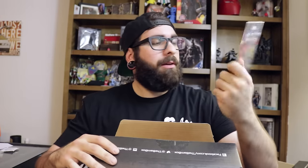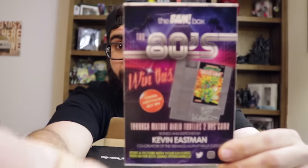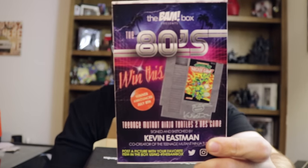Next up in the BAM box we have a card that says 'The BAM Box presents the 80s.' It's a Teenage Mutant Ninja Turtles 2 NES game signed and sketched by Kevin Eastman himself. Definitely enter this promotion because this is legitimate from Kevin Eastman. You just have to post a picture of yourself with your favorite item in the BAM box and you are entered to win. Check it out on Instagram and Twitter.